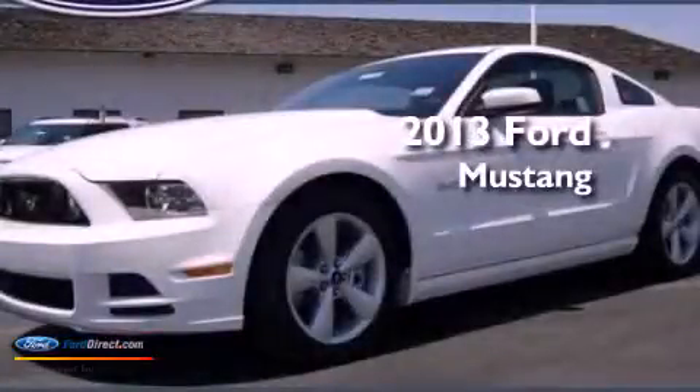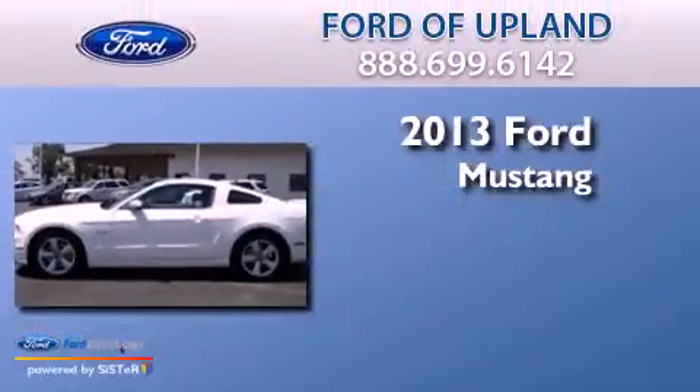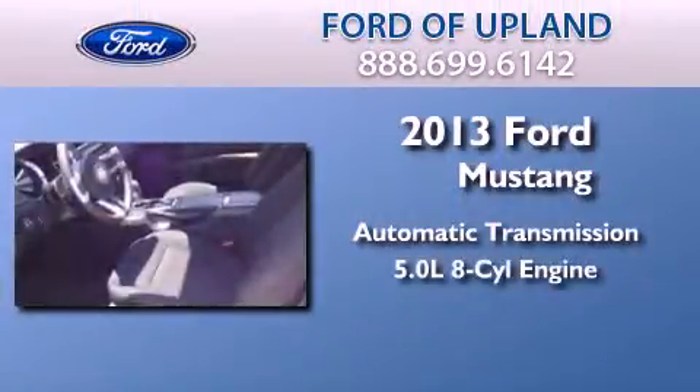This is a brand new 2013 Ford Mustang. This car has an automatic transmission and a 5.0 liter V8.